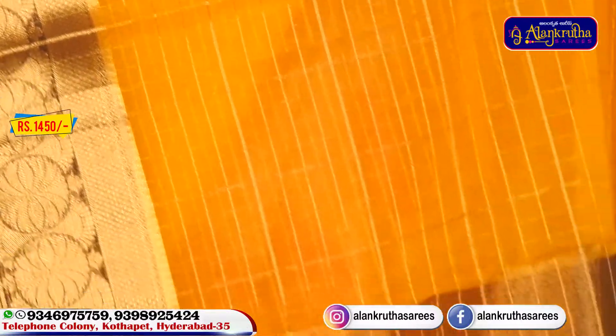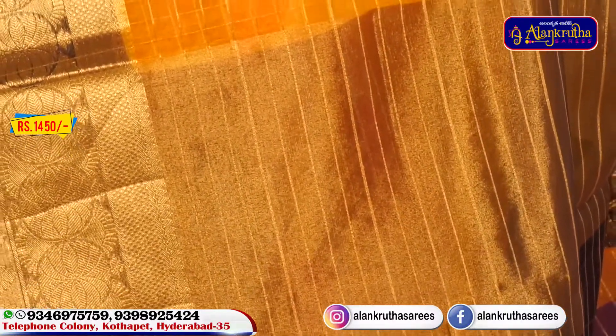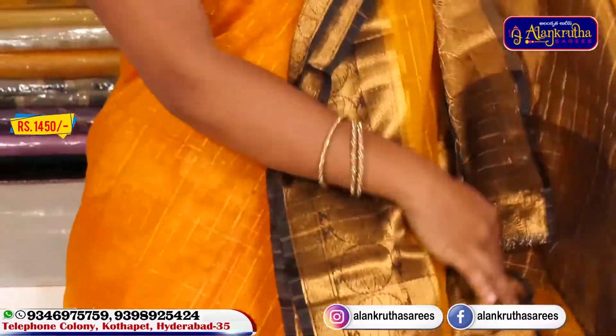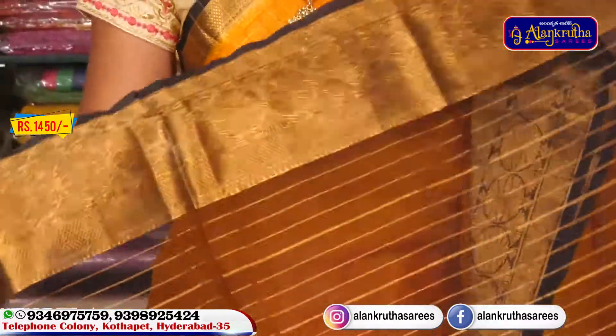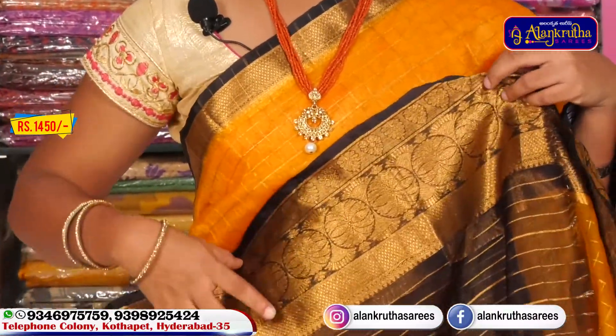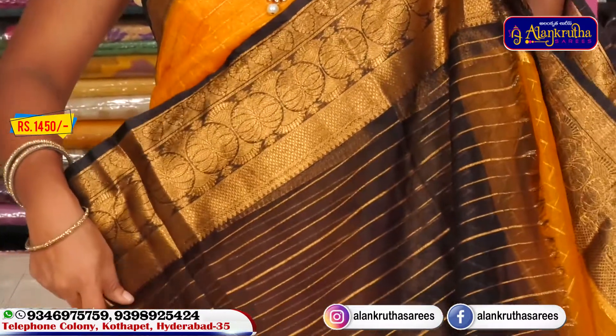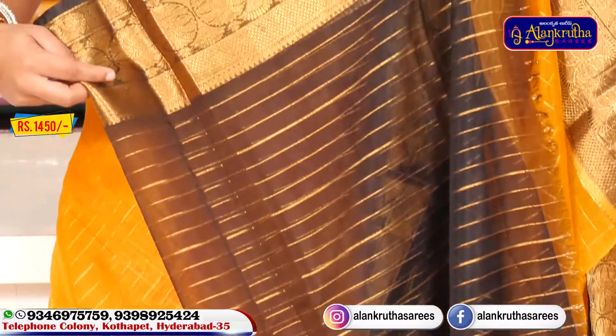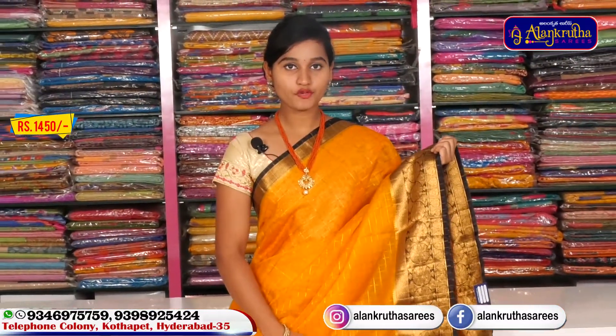The color is very vibrant. We used a blouse in this color, and also a blouse in black. Just use a different pattern and a different color. It was a very reasonable price for 1450 rupees.